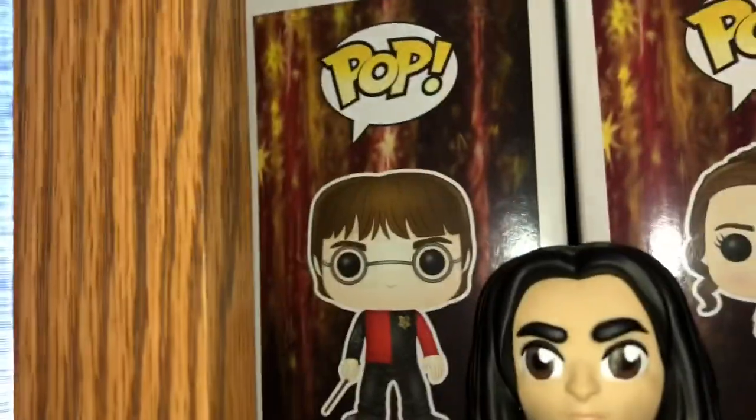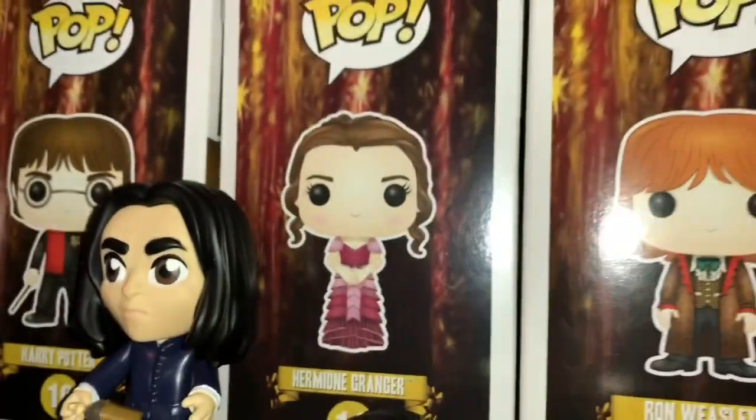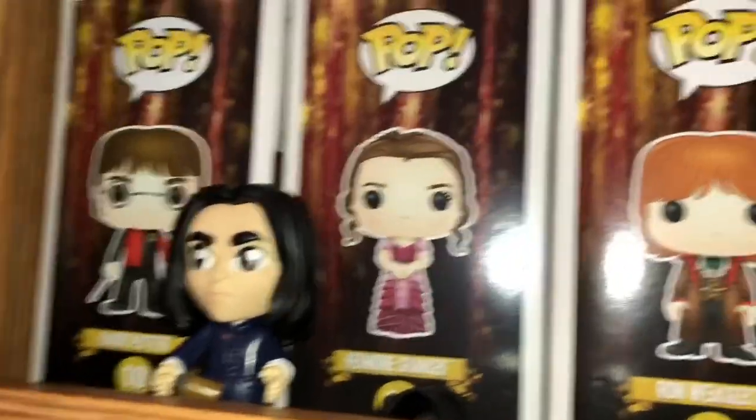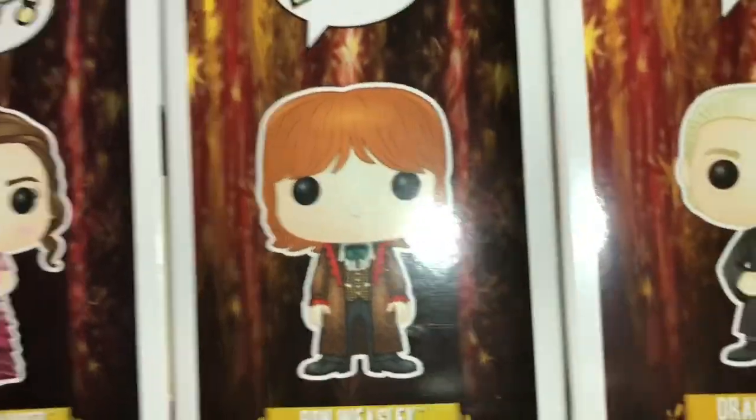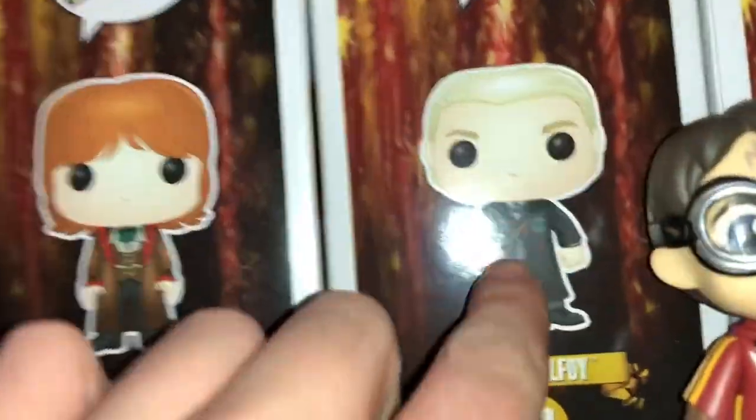I'll try to remember to do it in numerical order. Harry, and Harry with the Sword of Gryffindor. Tri-Wizard Harry. You got a little five-star Snape. Hermione Granger in the Yule Ball outfit, and same with Ron in the Yule Ball from Goblet of Fire. Here's Draco Malfoy. This one is actually starting to go up in price, so if you want one and you know where you can get it for like ten bucks, definitely do it.